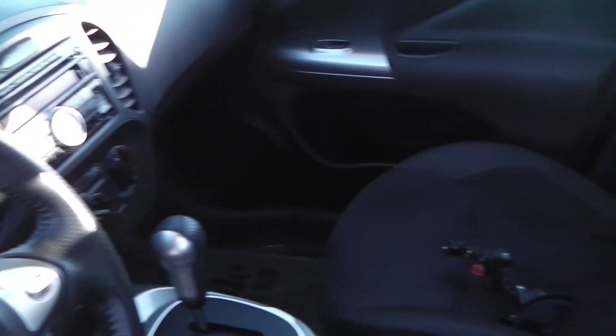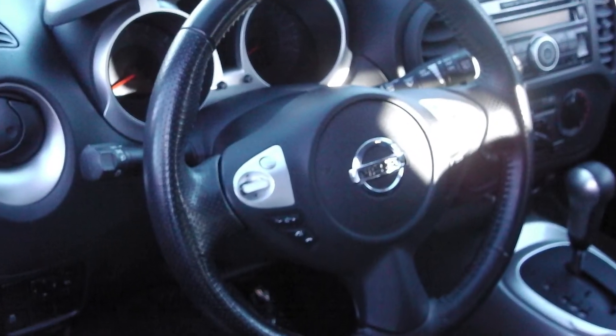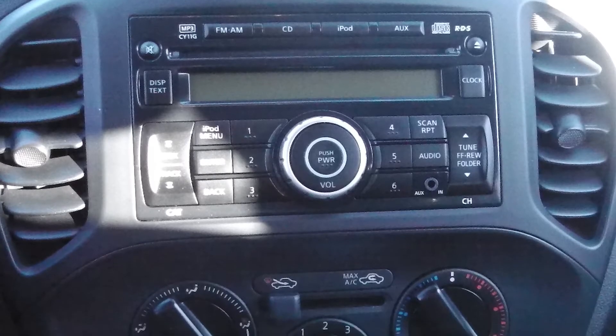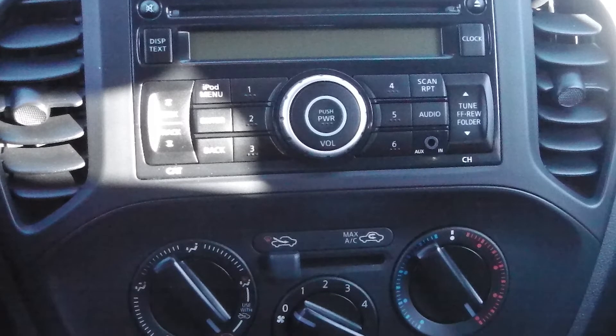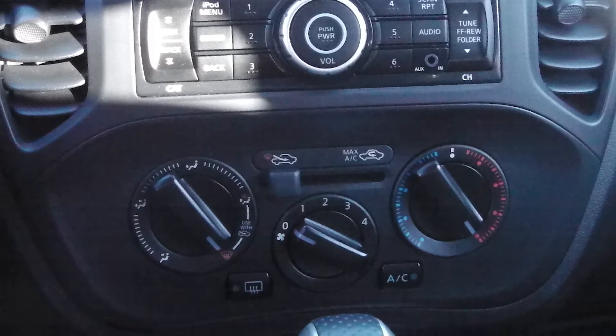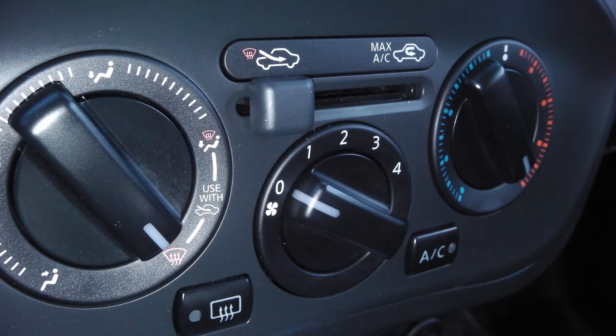Some of the features include power locks and windows, outside temperature display, steering wheel mounted audio controls with cruise control, and a media center with AM-FM radio, a CD player, MP3 input jack, six speakers, Bluetooth, and air conditioning.